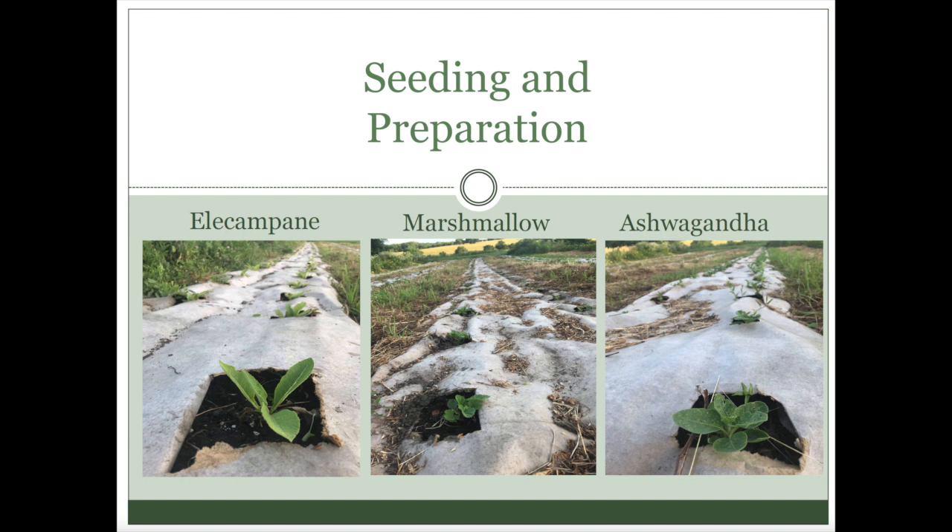We got the okay with the grant a little later in the spring, like in April, so we didn't get these seeds started until about then. We found out some really important information right off the bat. The ashwagandha took like a month-plus to germinate, even in ideal conditions — that really put us behind. But the other ones got off to a good start.